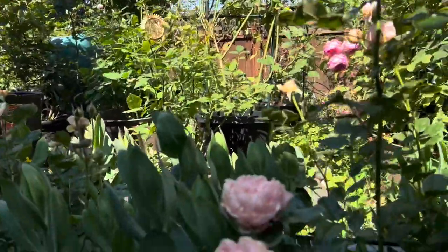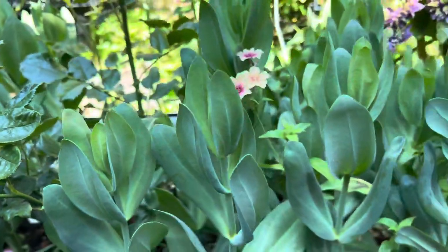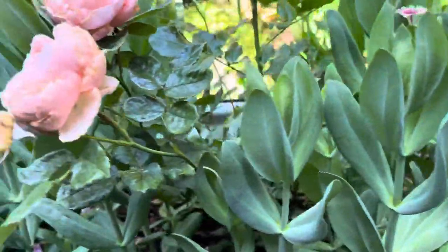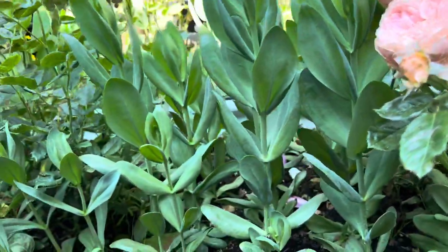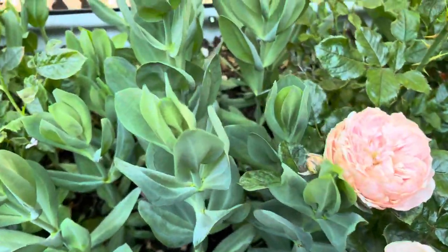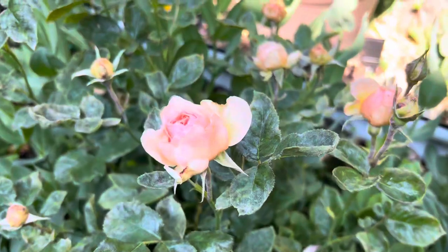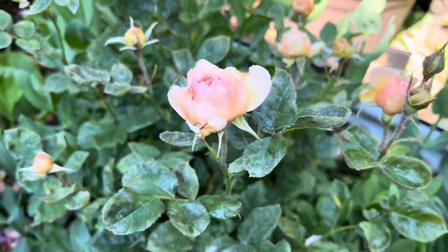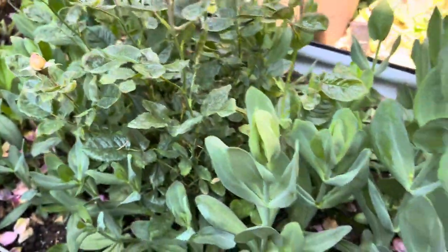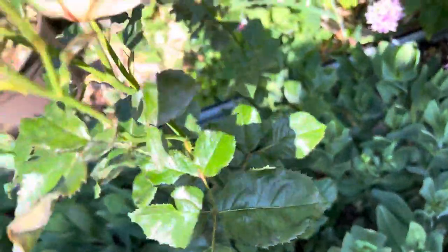This one right here is my Tamora. And lisianthus that I started from seeds — still no buds, started them in January, still nothing. I hope it will be soon. And another Masora right there — it's not very healthy. Sorry, Masora. Another Masora in here.